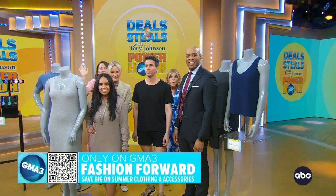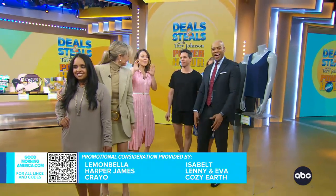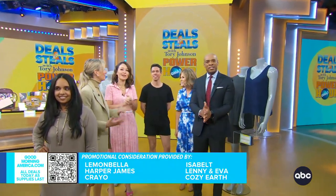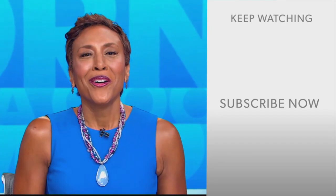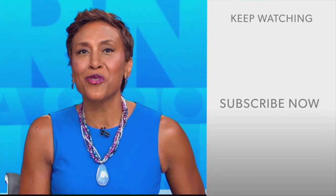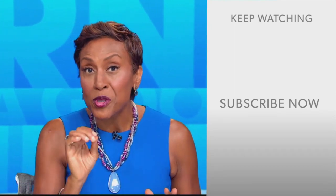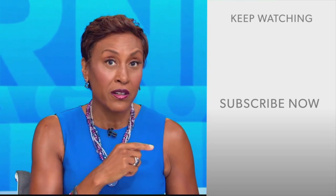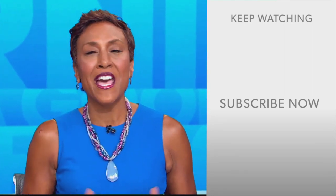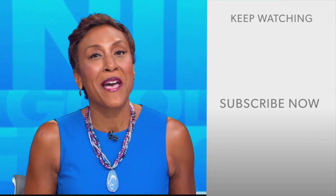As a reminder, as we've been saying the whole show long, you can scan that QR code right there on your screen to get those amazing deals. They're also on our website. This has been so much fun. Hey there, GMA fans — Robin Roberts here. Thanks for checking out our YouTube channel. Click the subscribe button to get more awesome videos and content from GMA every day, anytime. We thank you for watching, and we'll see you in the morning on GMA.